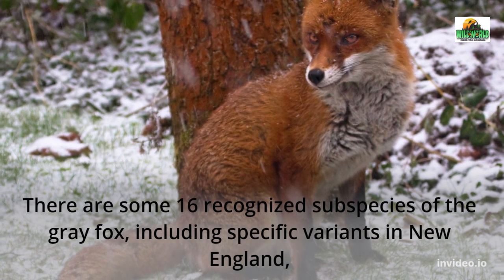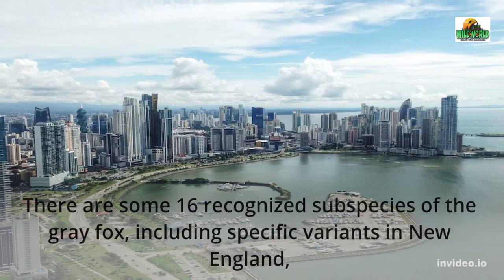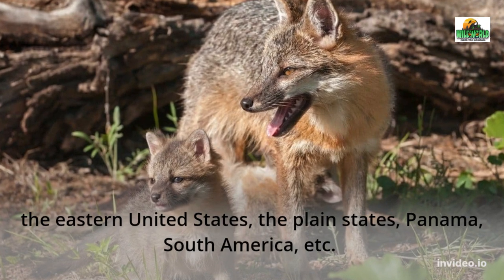There are some 16 recognized subspecies of the gray fox, including specific variants in New England, the eastern United States, the Plain States, Panama, South America, and more.